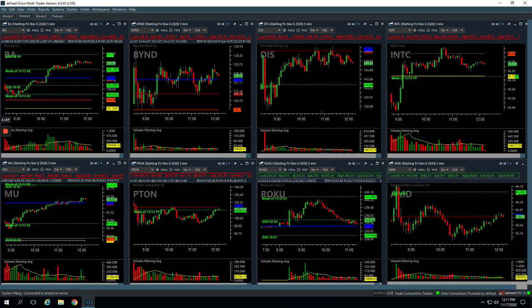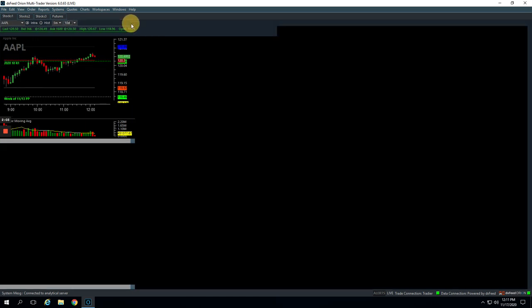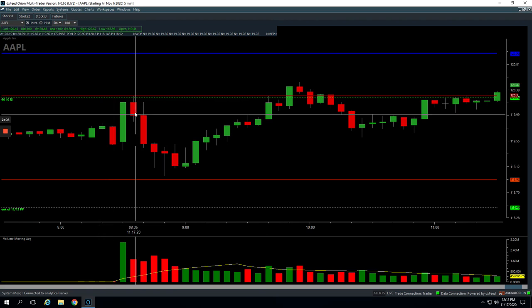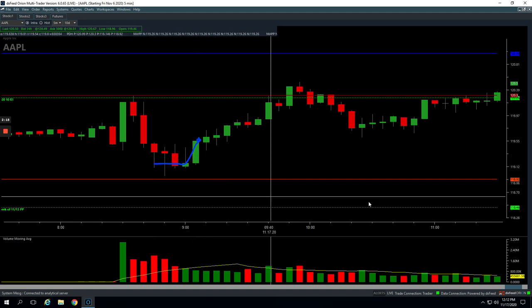Apple — we got a nice Mighty 90 right out of the gate. Apple had this nice flush down, a little spike in volume. We got long right in this area here, held, held, held — boom — finally spiked up and we got out for a nice profit there.